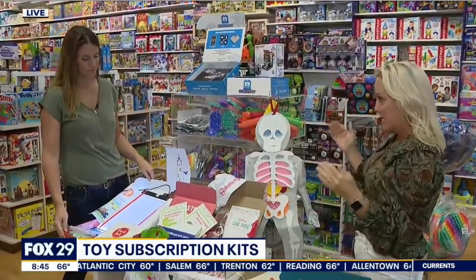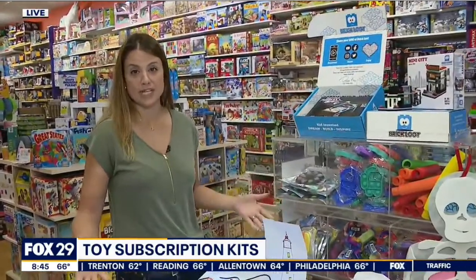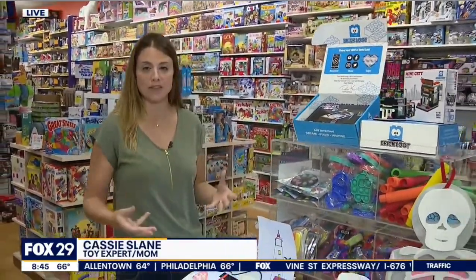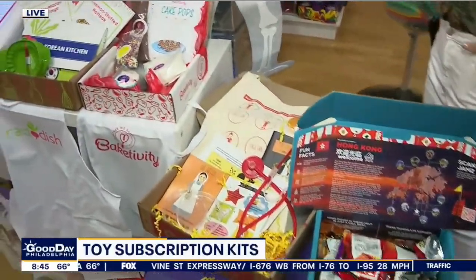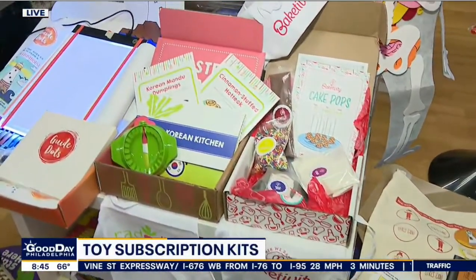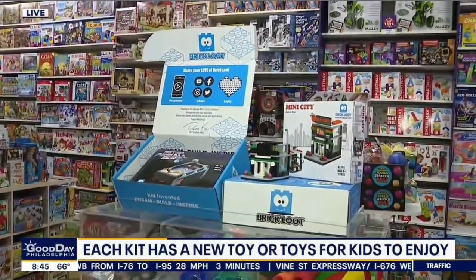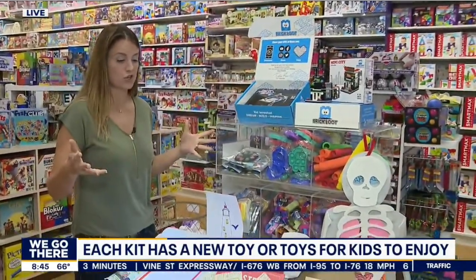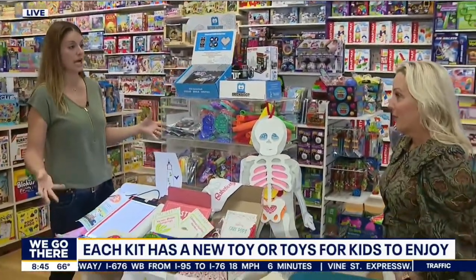Toy subscription kits — they're amazing because they're great if you don't know what to get somebody. There are little kits that come each month, and it's the gift that keeps on giving. So if you are a parent that doesn't want to just give your kid a ton of stuff, or Santa showing up and putting everything under the tree — this is a little extra, so you can get something each month over time.